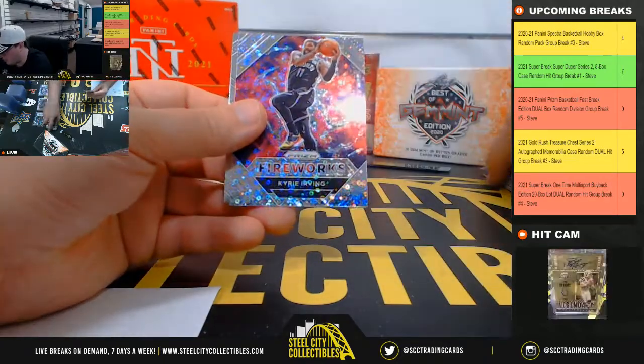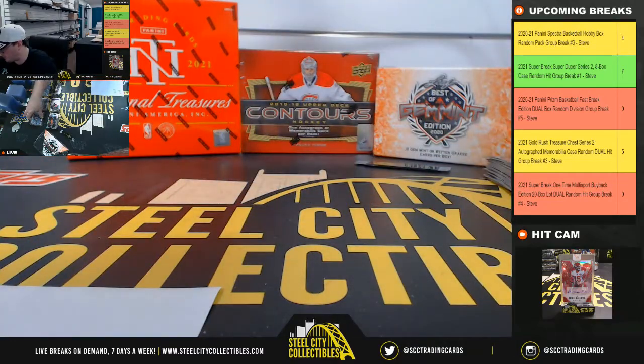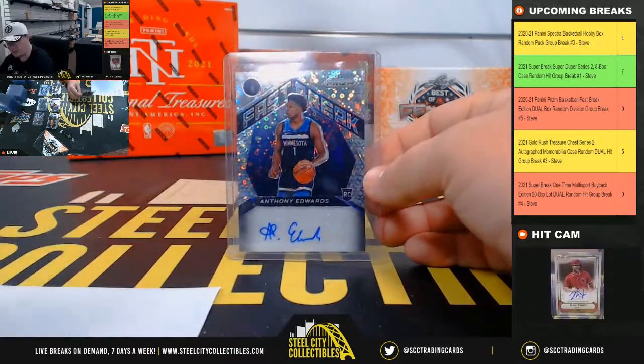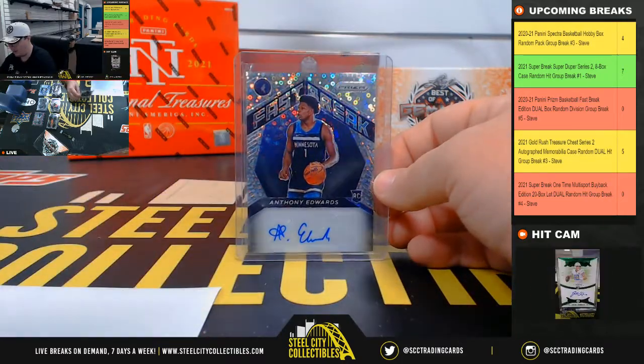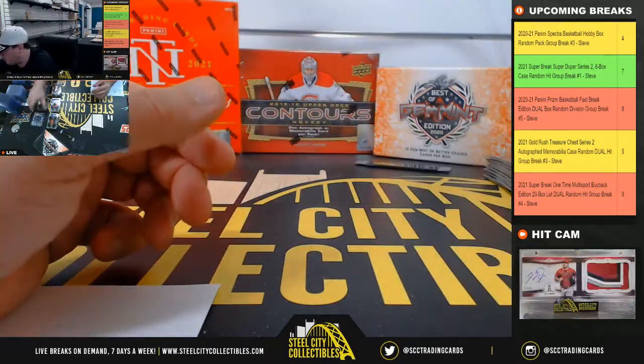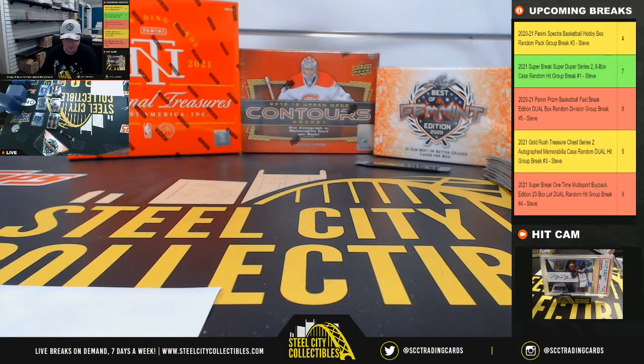Jayden McDaniels rookie, Kyrie Irving Fireworks prism, and Darius Bazley to finish up the break. We saw those two James Wiseman's, we also had the LaMelo Ball base, and our big hit — the Anthony Edwards Fast Break rookie signature. Thank you guys for killing that break. We've got super break one-time multi-sport coming up next.